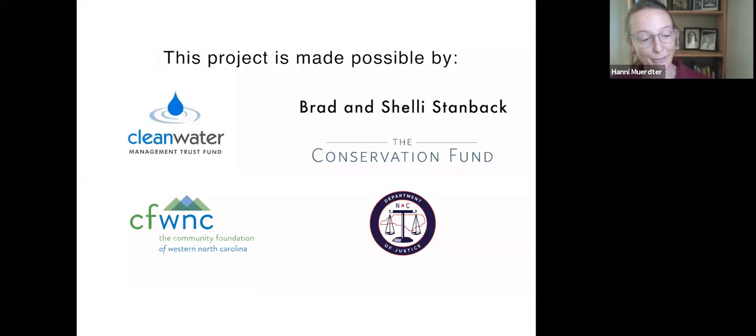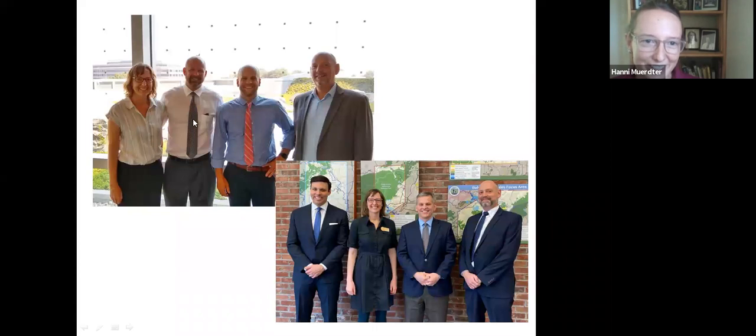Funding also came from the Department of Justice and their Environmental Enhancement Grant Program — specifically, agreement money allocated by Smithfield Foods. The DOJ in 2000 brought lawsuits to Smithfield Foods for the hog damage that Smithfield had done to the state's water, and as a settlement, Smithfield now pays $2 million per year in environmental projects across the state. This project was one of those awarded. Thank you also to the Community Foundation of Western North Carolina's Pigeon River Fund, and here are the partners of the town and county together in Raleigh advocating for these funds, as well as Attorney General Josh Stein awarding our grant.